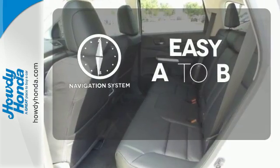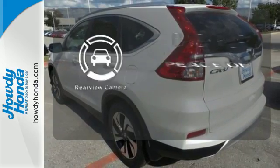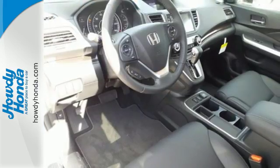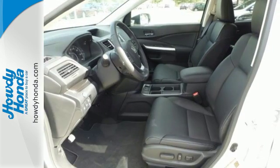Feel confident getting from point A to point B with the navigation system. Hindsight is 20-20 with the backup camera. Now you can truly set it and forget it with the adaptive cruise control. Keep moving, keep exploring, and keep doing. Get behind the wheel of this CR-V today.